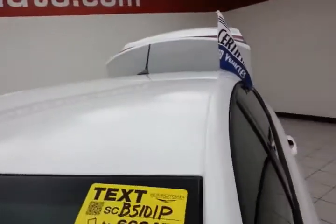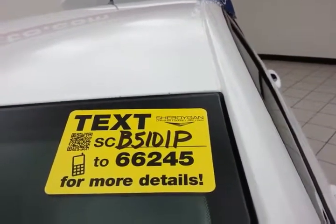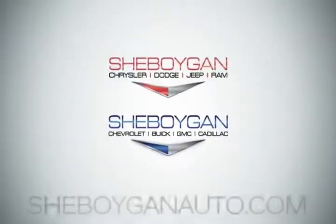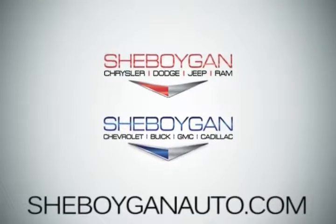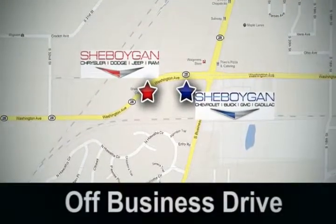For more, please go to SheboyganAuto.com or text SCB5101P to 66245. Come see us today. Sheboygan Auto — eight brands in one location, off Business Drive in Sheboygan, Wisconsin.